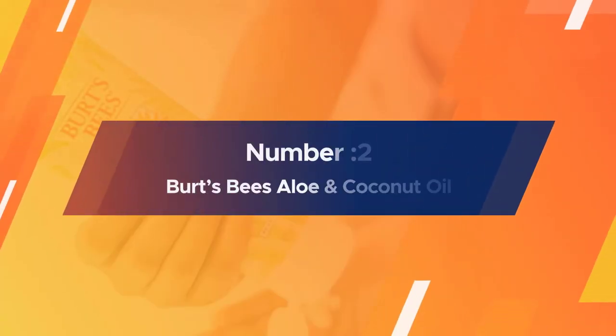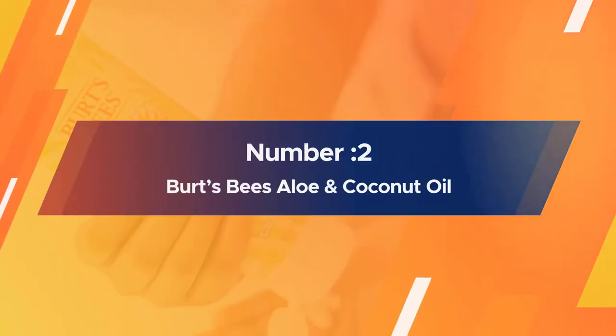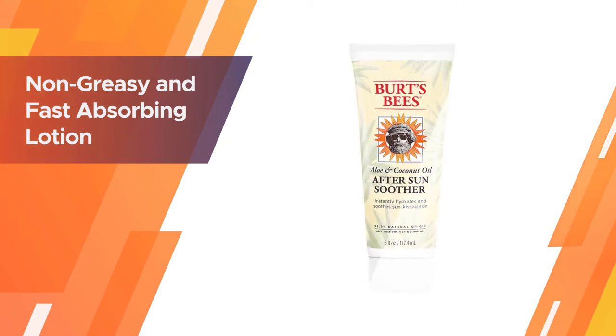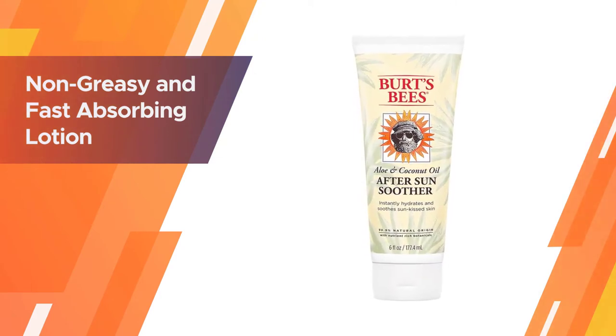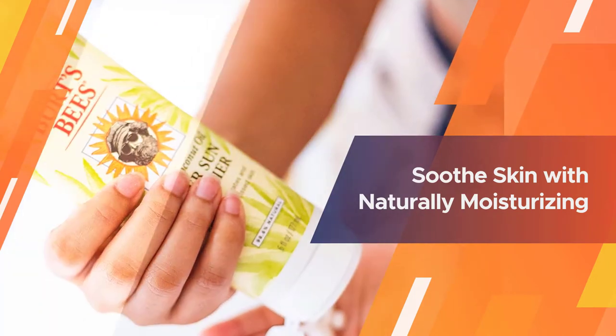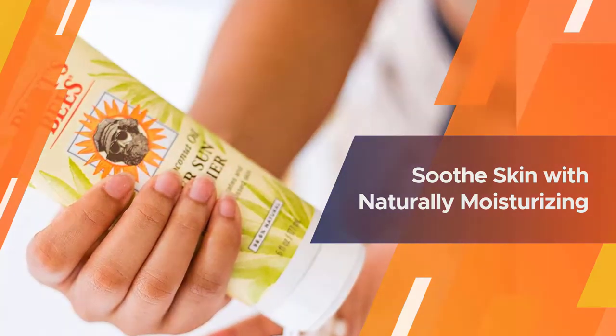Number 2: Burt's Bees Aloe and Coconut Oil. Not only does it contain aloe vera, but unlike most sunburn relief gels, it is also powered with coconut oil to help hydrate the skin. If you suffer from naturally dry skin and need an extra boost of hydration, this non-greasy lotion is a game-changer.